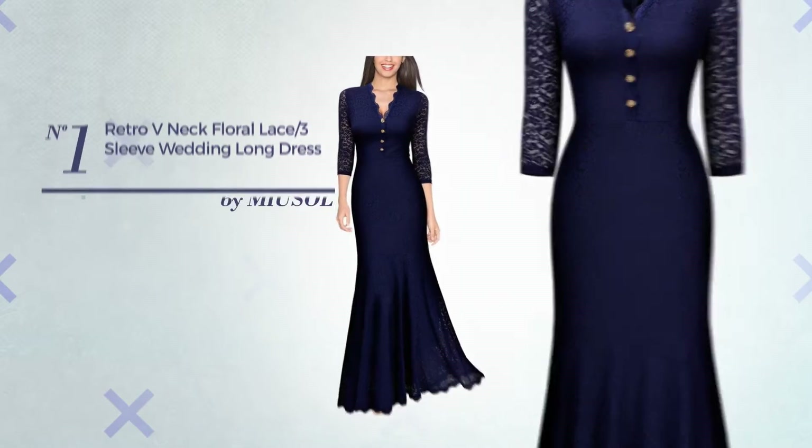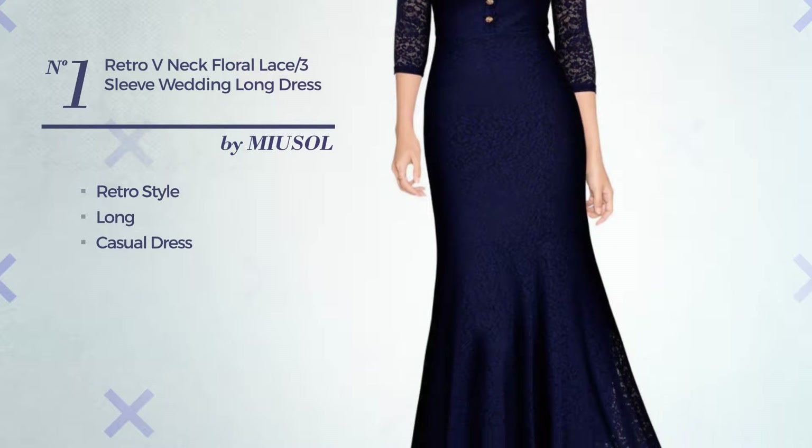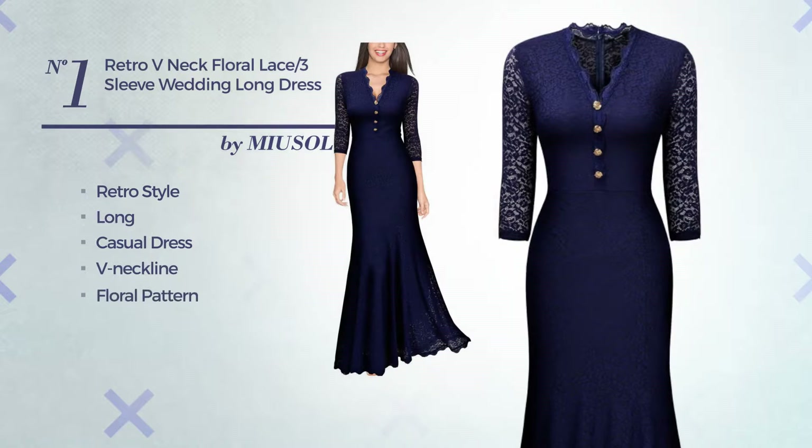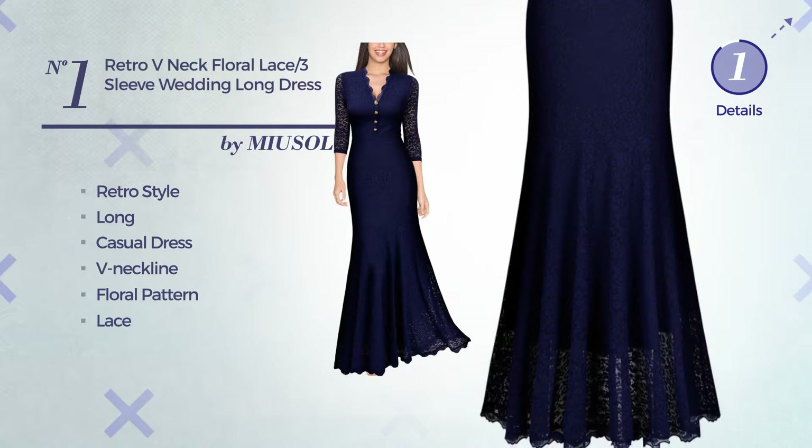Number one: a fusion of retro and elegant in this long casual dress featuring a V-neckline with a floral pattern, accentuated with lace. Available merely in this color.